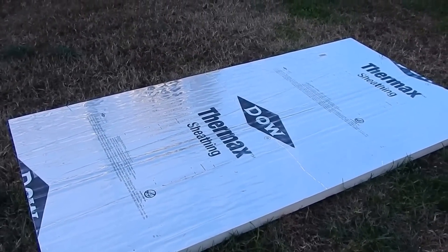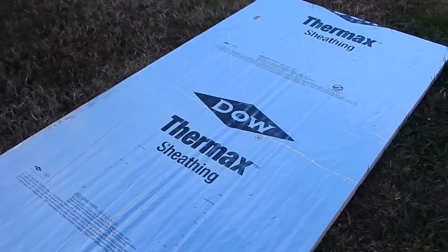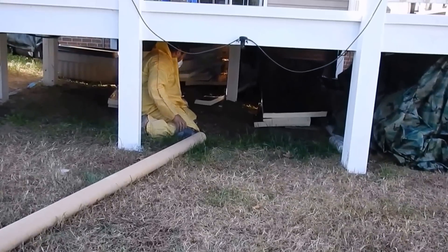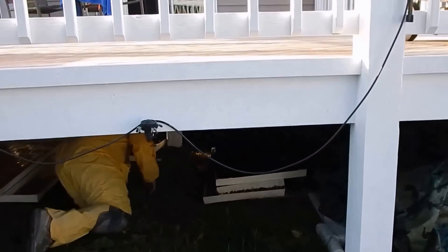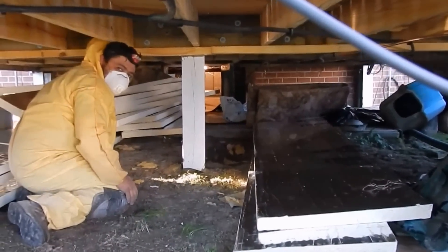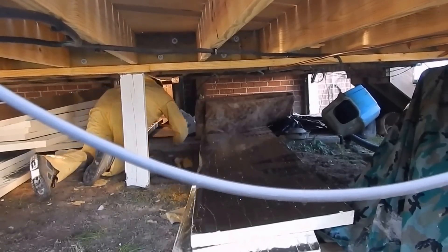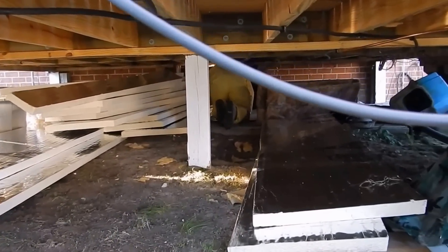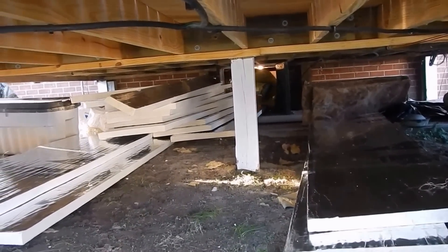These guys are rolling — Lehman Brothers kicks butt, they're doing a heck of a good job. Here's the material they're using — good stuff. They're rolling and there they are underneath the house installing it. I'm making a video of the whole process. They're going to town and I'm staying out of their way.